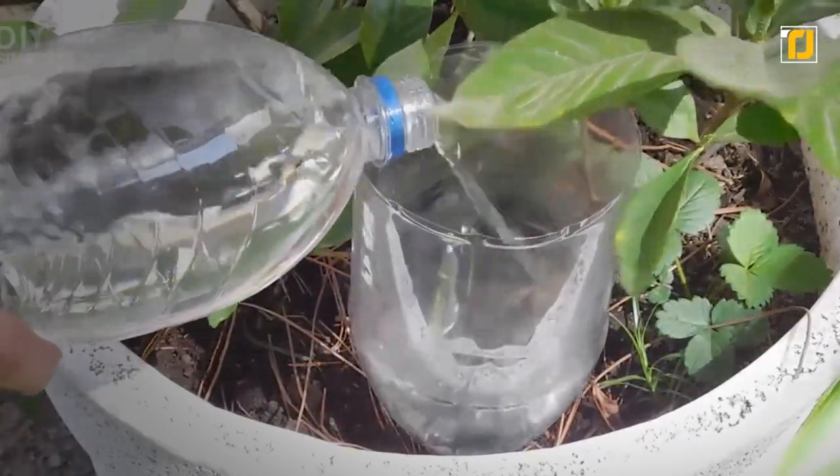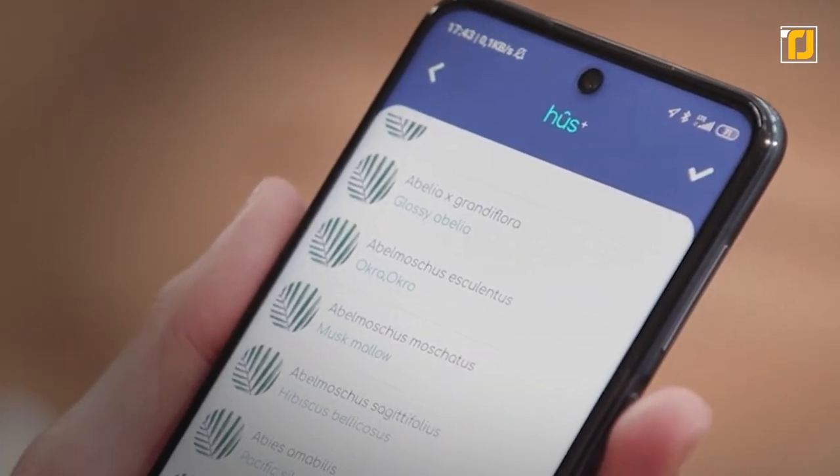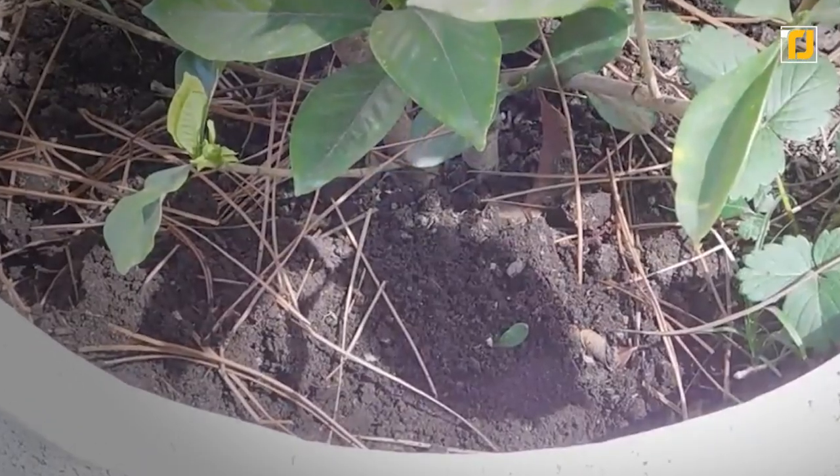Also, since it's got its own tank, you don't have to worry about manually watering the plants either. All you do is connect it to the Wi-Fi and monitor it with an app. And even if it does run out of water in its tank, it'll notify you.